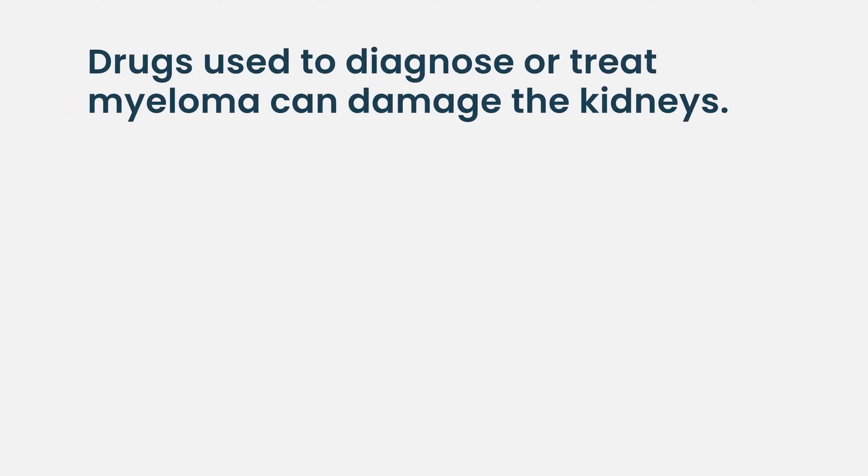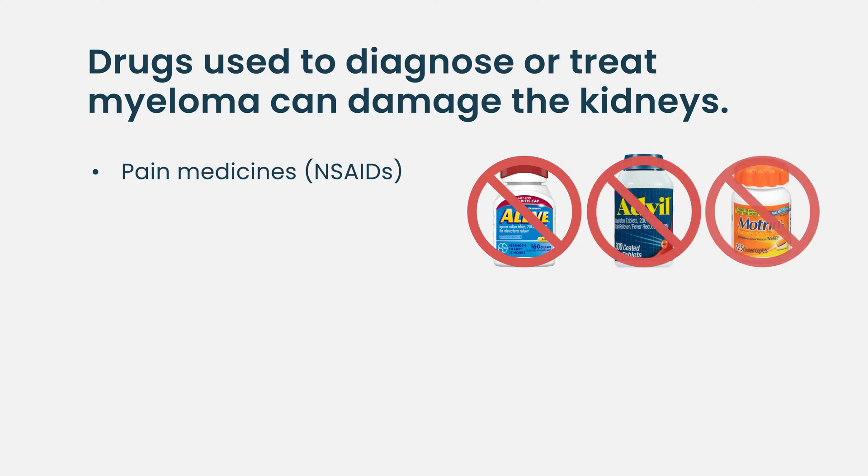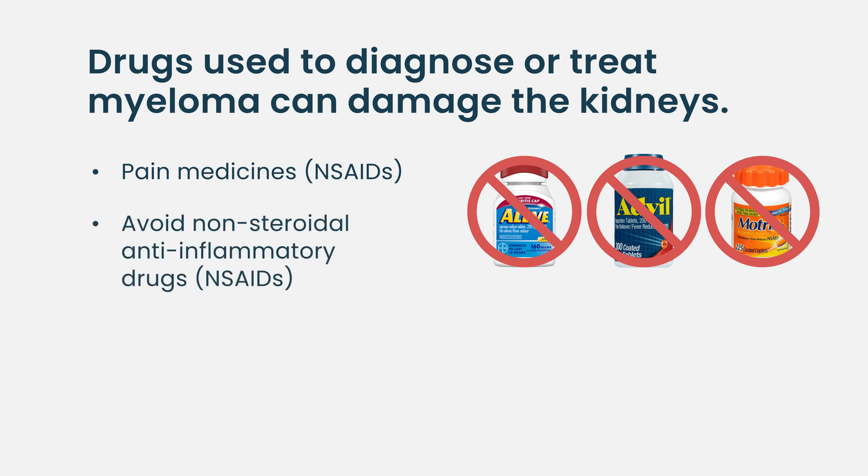I tell my patients it's not necessary to drink so much fluid that they're up all night going to the bathroom. The last thing that can hurt the kidneys in myeloma are some of the treatments used for symptoms or diagnosis. Pain medicines that can hurt the kidneys include the non-steroidal anti-inflammatory drugs like naproxen (Aleve) or ibuprofen (Advil or Motrin), and in general we tell patients to try to avoid them.